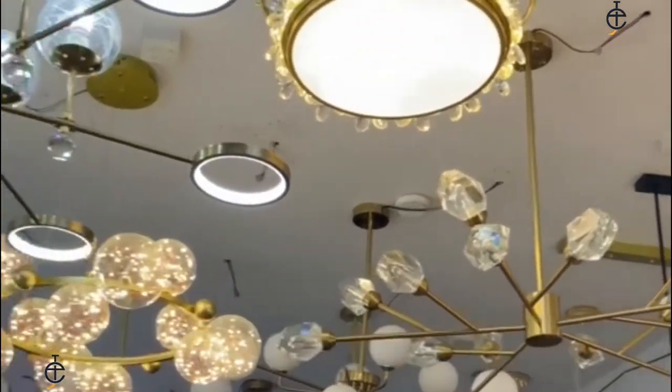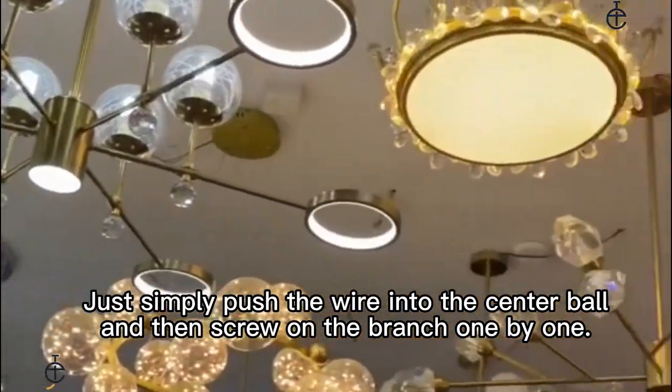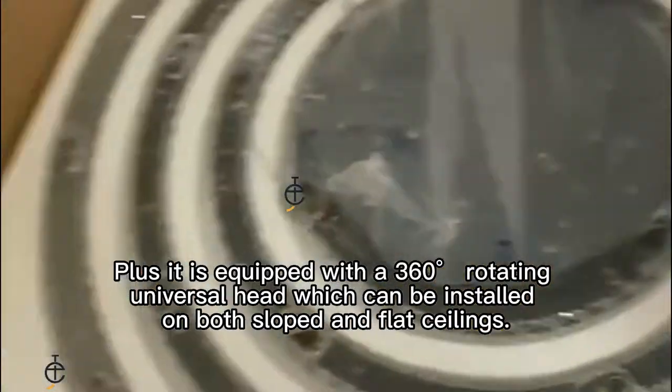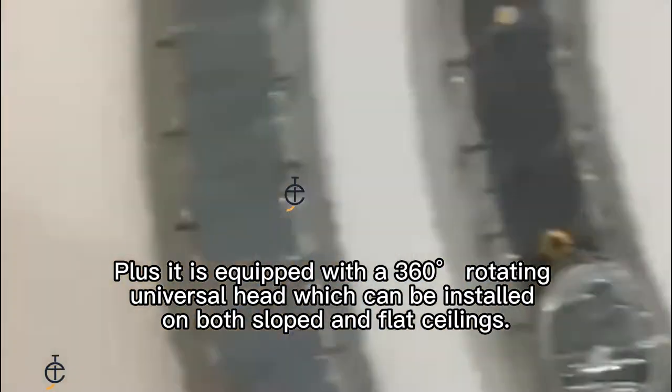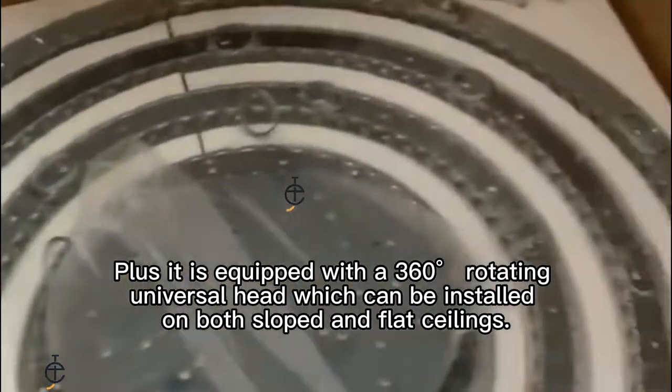The arms of the Sputnik chandelier all come pre-wired and pre-threaded. Simply push the wire into the center ball and then screw on each branch one by one. Plus, it is equipped with a 360-degree rotating universal head, which can be installed on both sloped and flat ceilings.